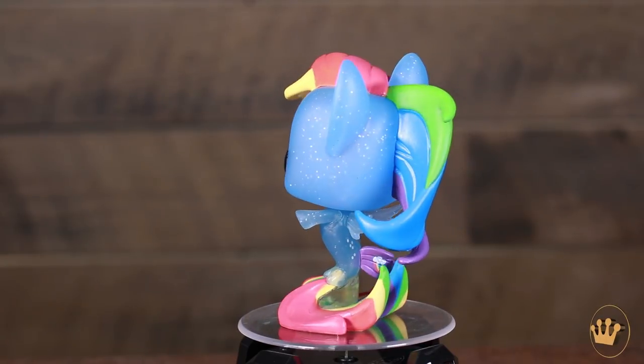I wonder what happened, Tempest Shadow. We'll have to find out when we see the movie. I believe Tempest Shadow is voiced by Emily Blunt — fun fact. Here's that chase version that's translucent and glittery. That's so pretty.